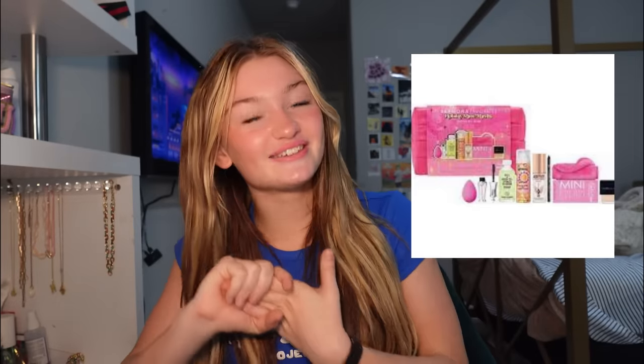Next, this is the brand Saie — y'all probably seen it on TikTok. The packaging is so beautiful and this is like a glow set because it makes you really glowy, and who doesn't want to be glowy? I feel like Saie is on the cheaper side, but no matter what, their products are amazing, so this set is definitely a must-have.